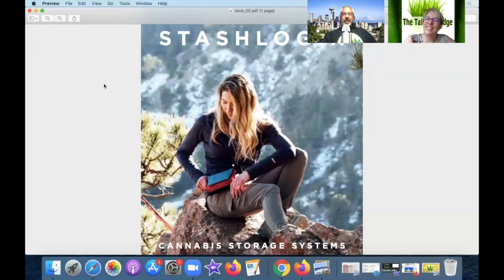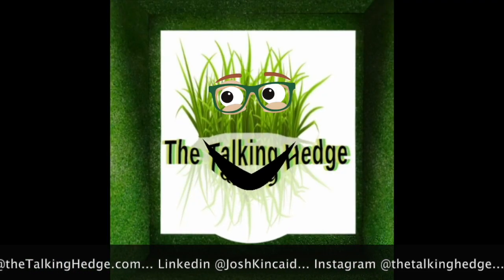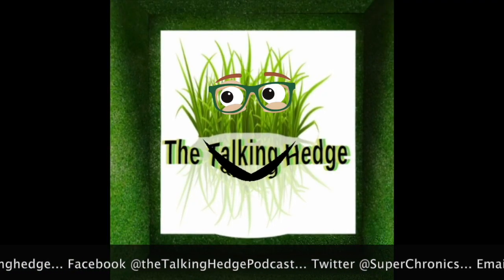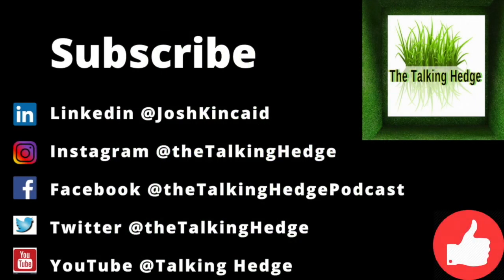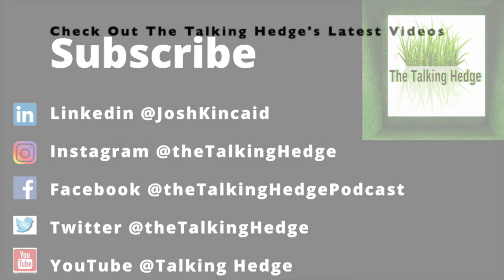I enjoyed this deck. Thanks Josh. Yeah, it was good. Hopefully we'll get some comments — there are a couple of weeks before the pitch event, so if you have any comments I'll relay them to Skip, the CEO of Stash Logics. With that, we're going to roll this one up. I want to thank my guest Katrina Glugowski, angel investor and attorney in Seattle. Thanks for being back on the podcast. I'm Josh Kinkade — this is The Talking Hedge. Don't forget to like, share, and subscribe.